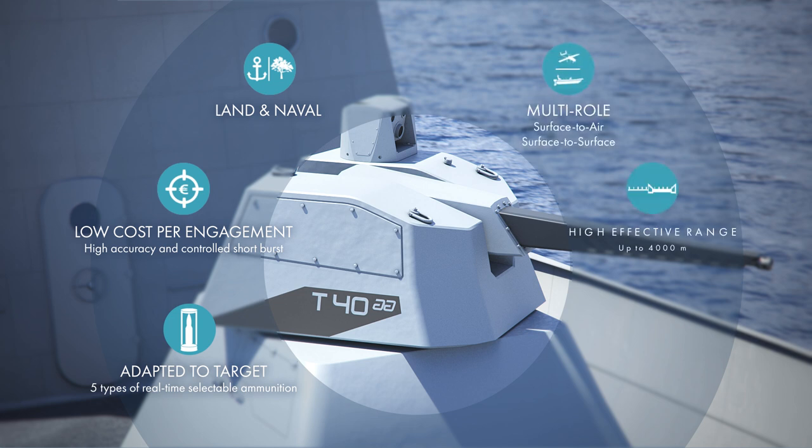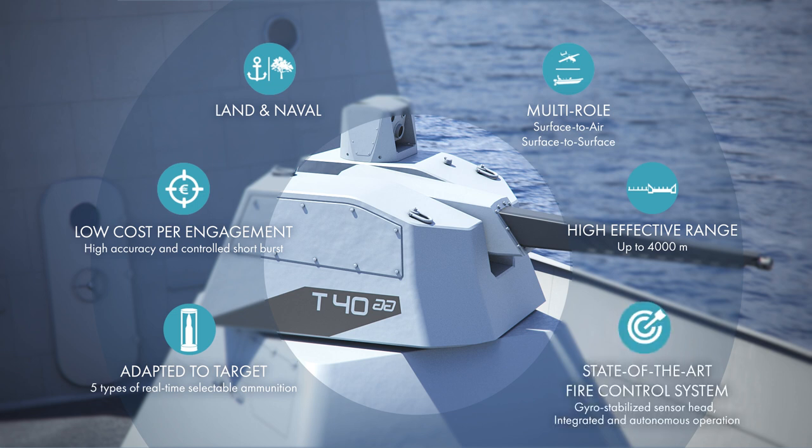The Rapid Fire is versatile, suited for both Navy and land operations, offering a multi-role capability — both anti-air and anti-surface — with a firing range of up to 4,000 meters. The latest generation offers an autonomous mode, as well as an integrated mode with the combat management system.